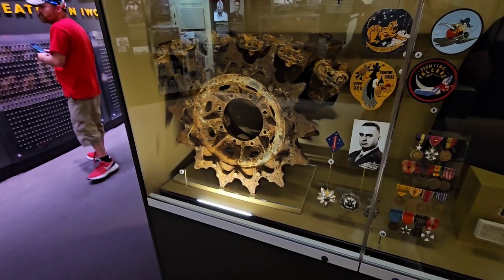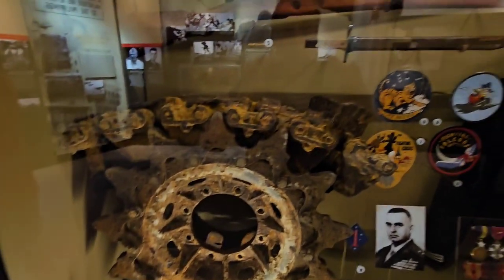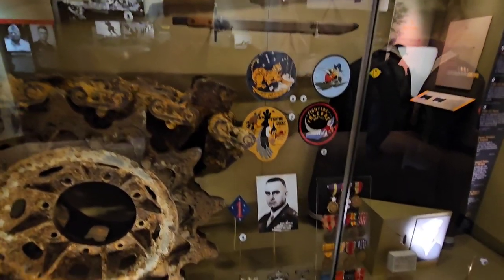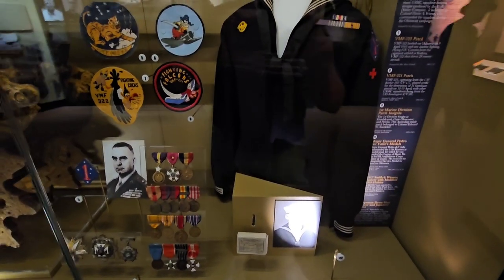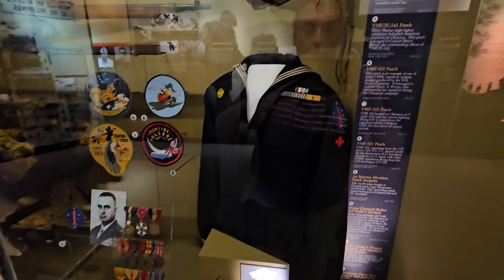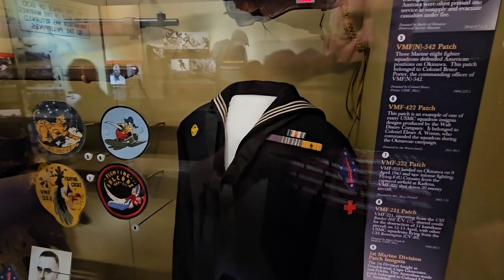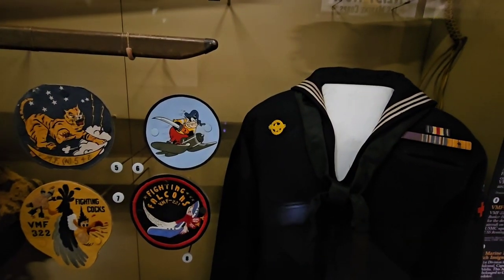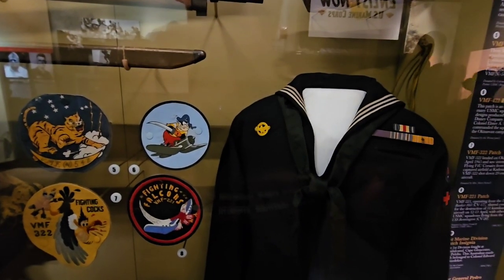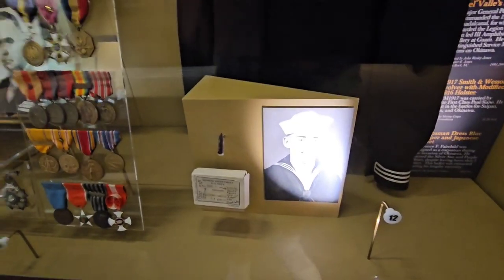Here's the front wheel of an amphibious tractor — really rusty — with Japanese rifles and bayonets inside, though it's hard to see due to glare. And here's a corpsman's uniform from the First Marine Division, with a Purple Heart and Silver Star. You can see it's got the 'Ruptured Duck' patch on it, meaning it was honorably discharged after World War II. There's a picture of him.